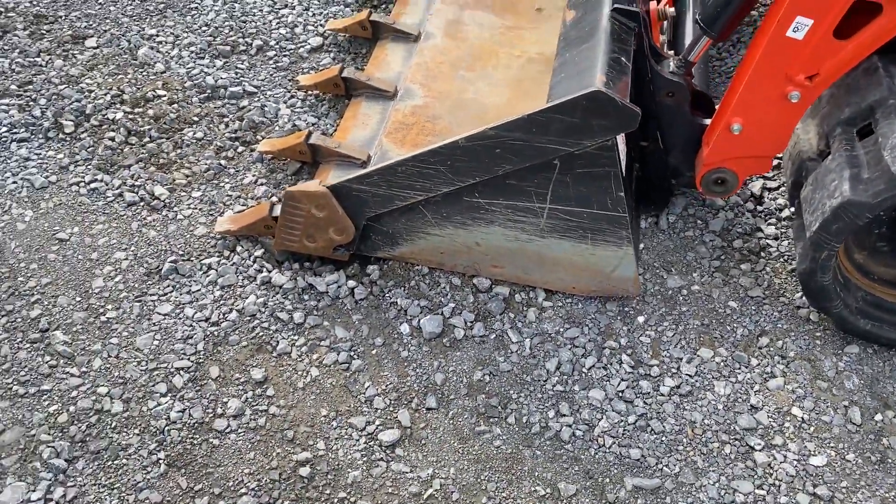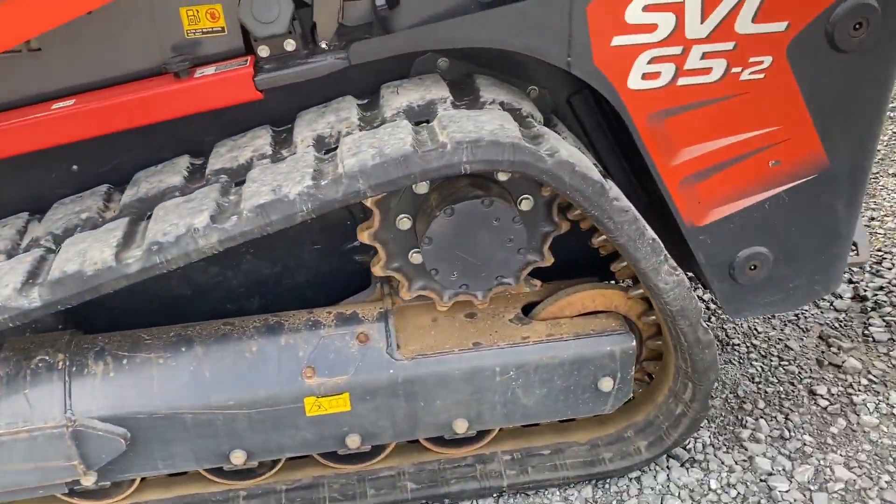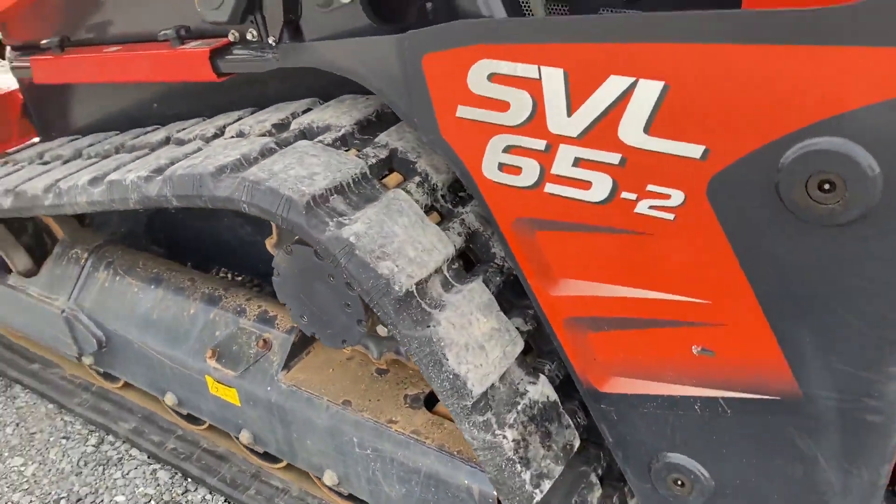It's a Kubota with two-lug side tires. The electric plug is on a disconnect, and it's in about 95% condition.